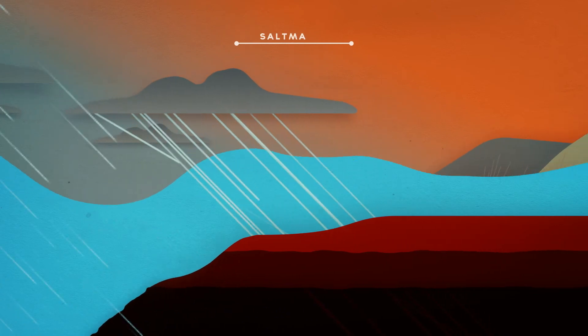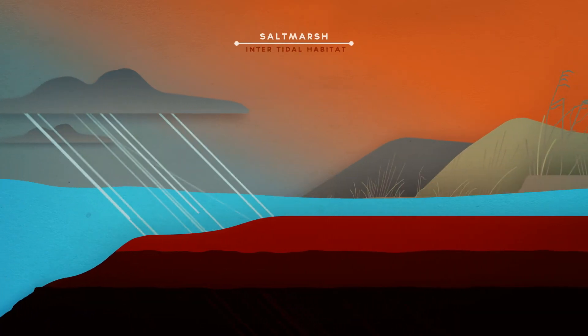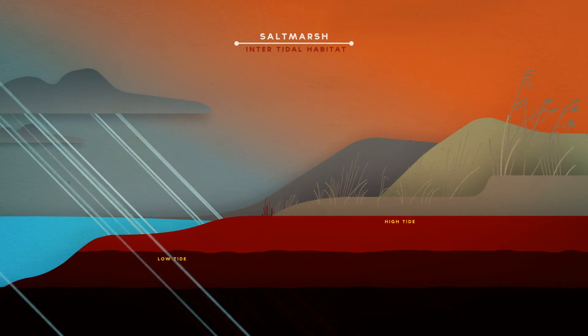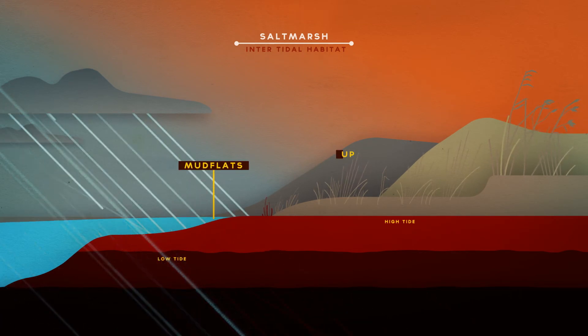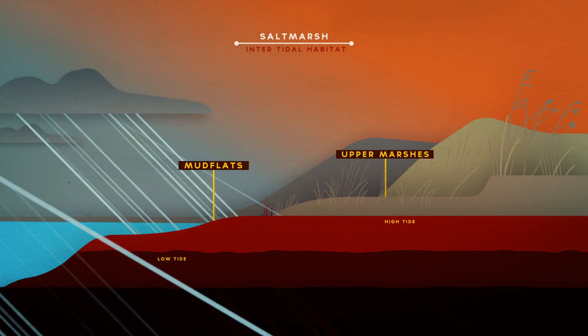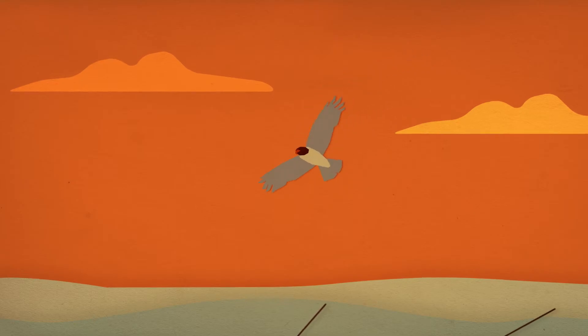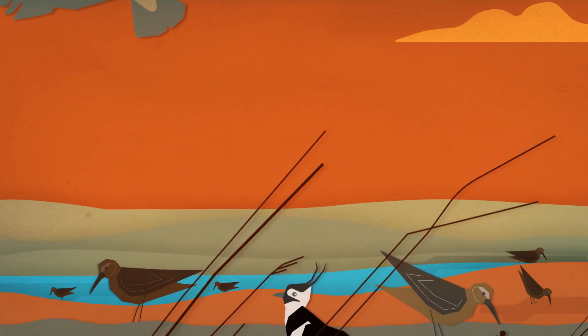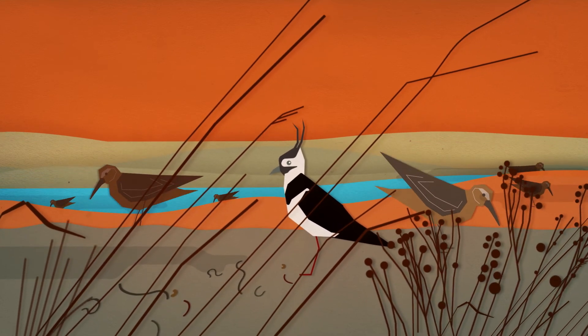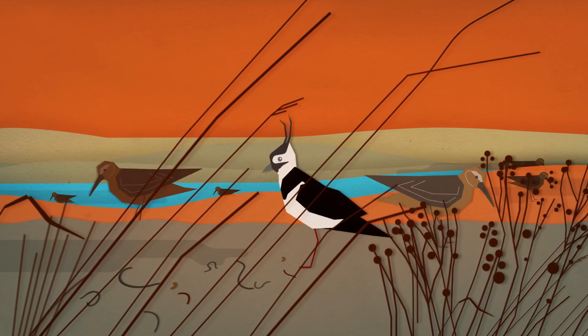Salt marsh acts as an amazing buffer between the stormy waves and the shoreline, and could protect us from these storms. However, since the 1600s, we have lost over 50% of our intertidal habitat. At present, wildlife still thrives here, and the Inner Forth is protected for the many species of birds that it supports. But it still needs our help.